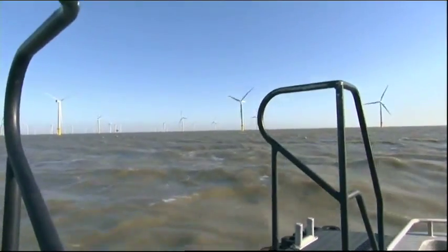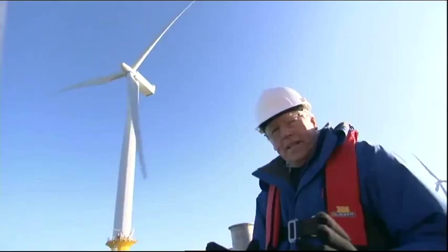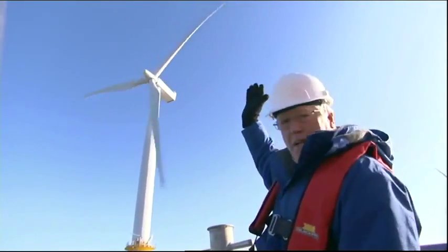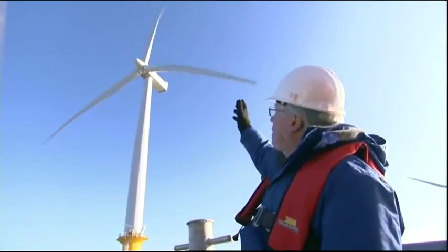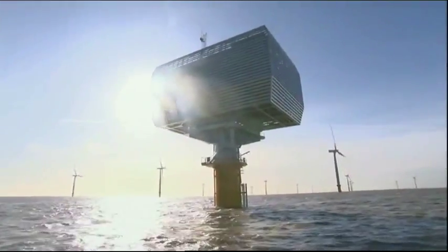This is Gunfleet Sands, more than four miles off the coast of Essex. It's the newest offshore wind farm in Britain. Just to get things into perspective: each tower is 85 metres tall and each blade is 52 metres. So when a blade is at the top, each structure is as high as the London Eye. There are 48 turbines on this farm, and I'm heading for its high-tech hub.